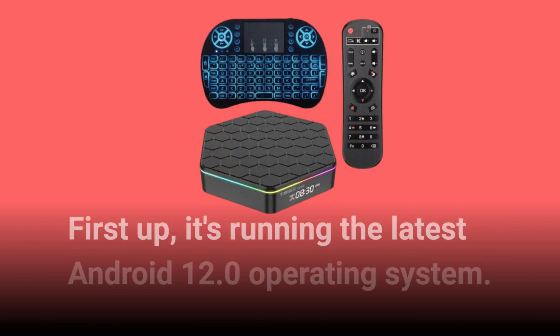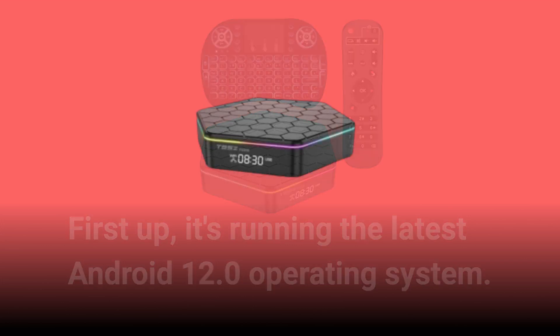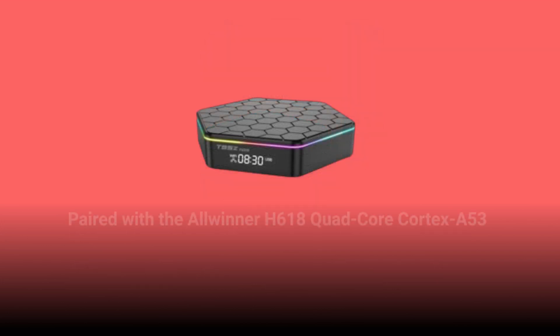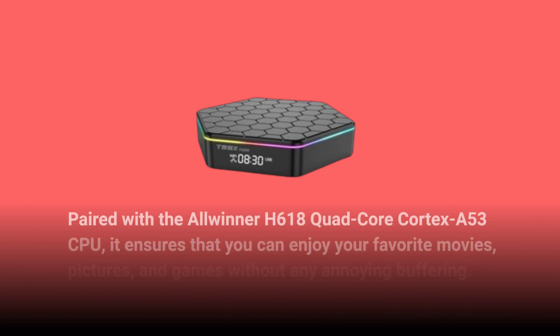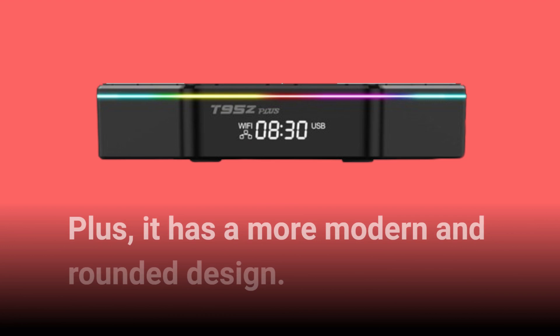First up, it's running the latest Android 12.0 operating system. Paired with the Allwinner H618 Quad-Core Cortex-A53 CPU, it ensures that you can enjoy your favorite movies, pictures, and games without any annoying buffering. Plus, it has a more modern and rounded design.